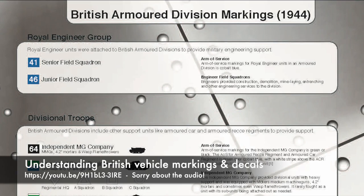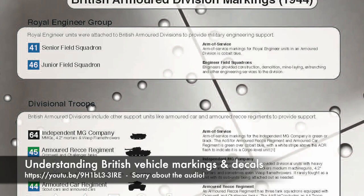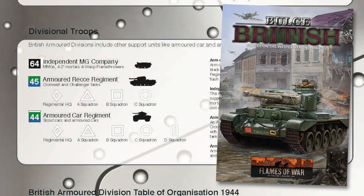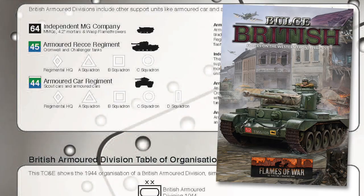A few years ago I made a video about British late-war vehicle markings — it's still worth a look if you haven't seen it, link in the description below. With the Flames of War British Bulge release coming up for late-war, I thought it was time to do a quick update, including how the British Bulge book can help you get the markings right. Join me for a refresher course on late-war British tank and vehicle markings.